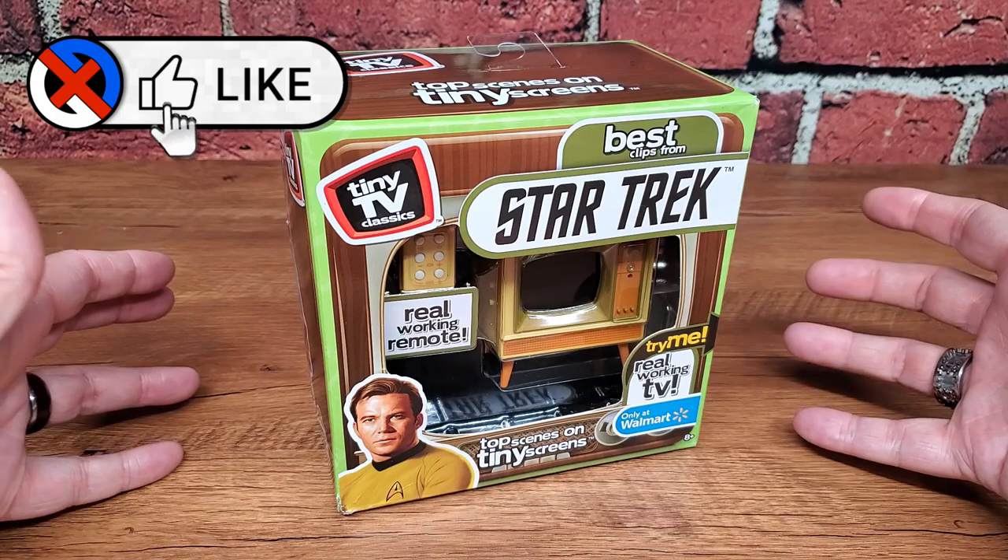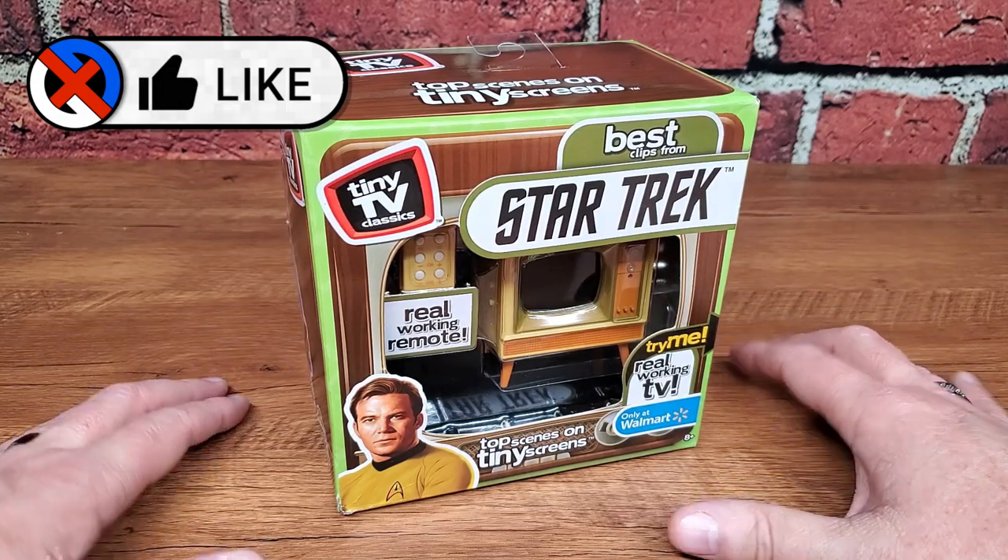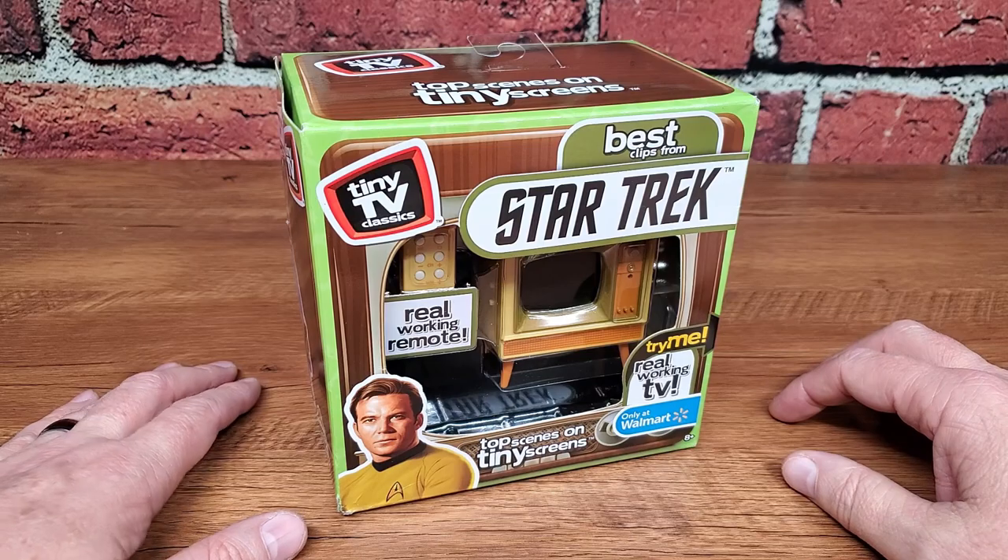That was way more fun, efficient, and cost-effective than waiting for it to show up on my Walmart shelf. Welcome back to Gen X Grown Up.